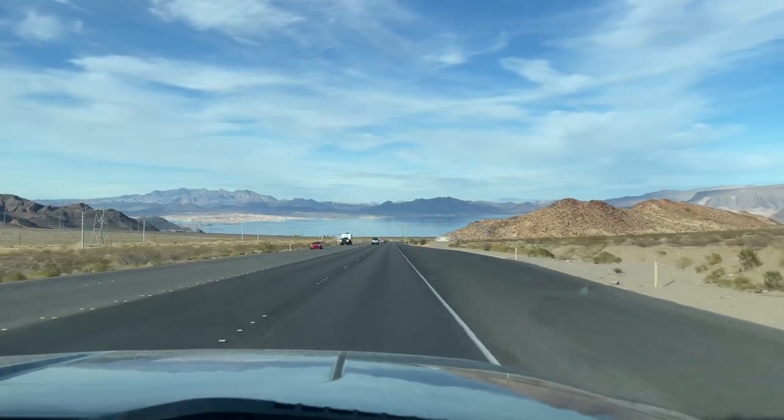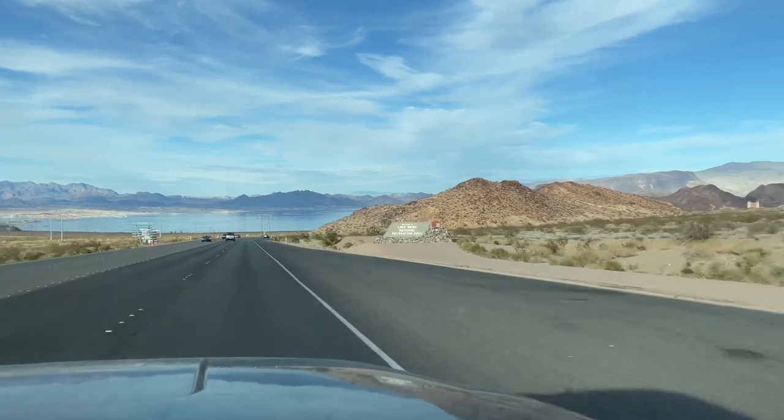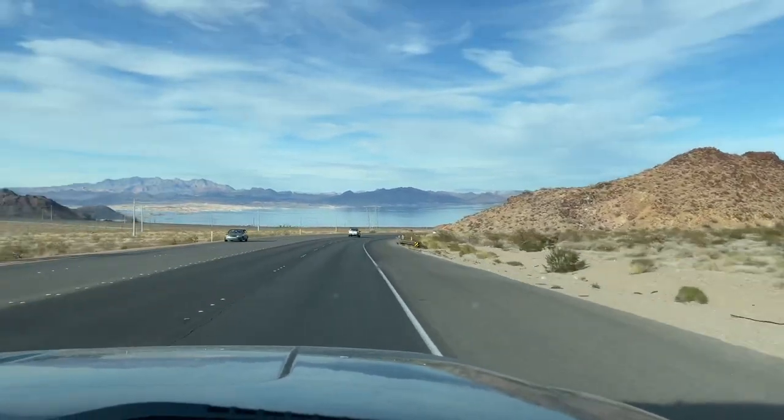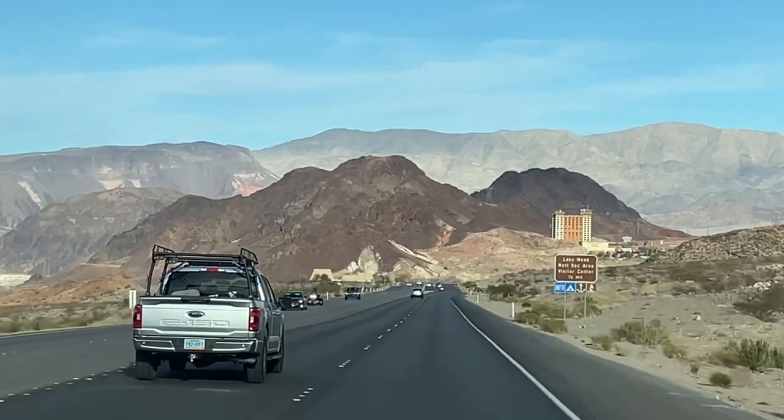As you pull into beautiful Lake Mead National Recreation Area you'll be greeted with this beautiful sight. Remember, historic Boulder City is just a couple miles right behind you with everything you need — from groceries, restaurants, etc.